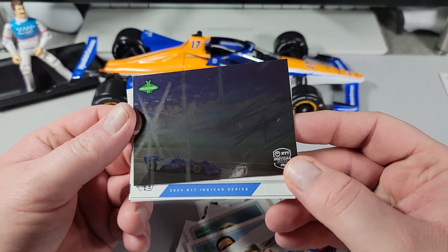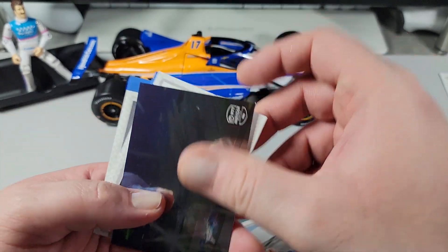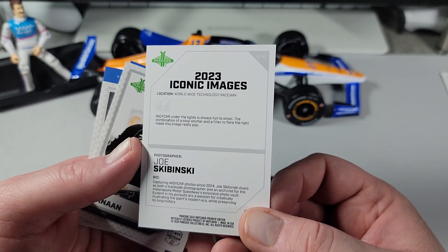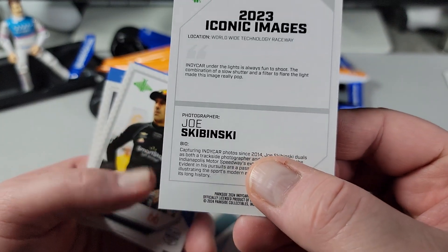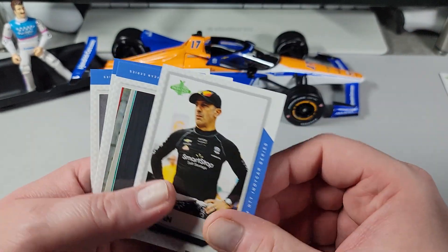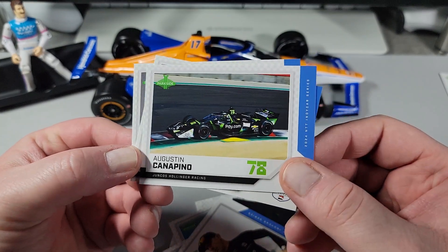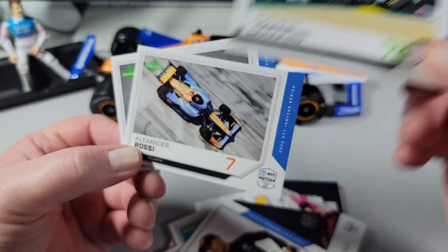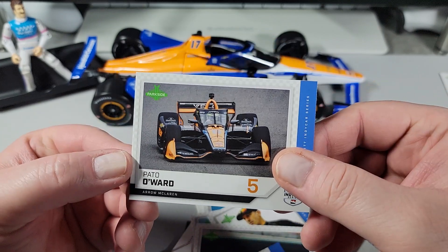Joseph Newgarden — Texas, April 2nd — jumping off the car with the cowboy hat on there. What track is this? Iconic Images — the Worldwide Technology Raceway. Very cool. I just noticed they give the photographer credit: Joe Skibinski. Very nice, I like that. Way to go Parkside. I think this is actually a really nice set — I really like the innovation you're bringing there: having the race recap cards, the car cards, the driver cards, the track cards. Really, really nice. Well done. Very nice set.